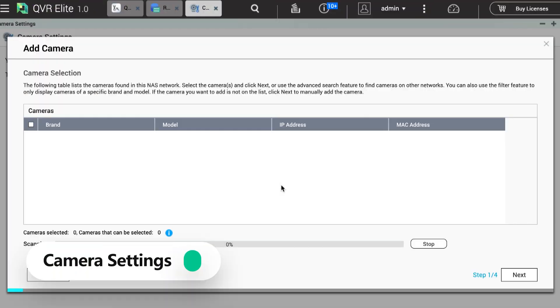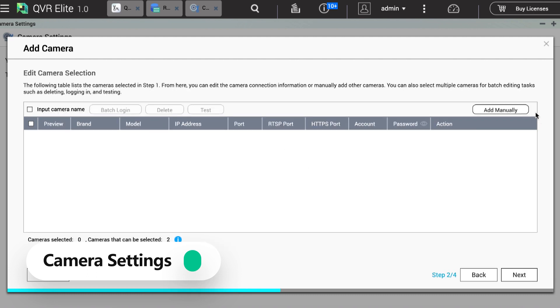Now let's start adding a camera. You can add a camera by searching for cameras in the same network domain. Today, we are using the add camera manually method.